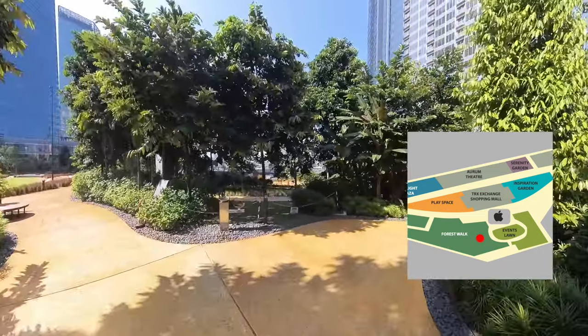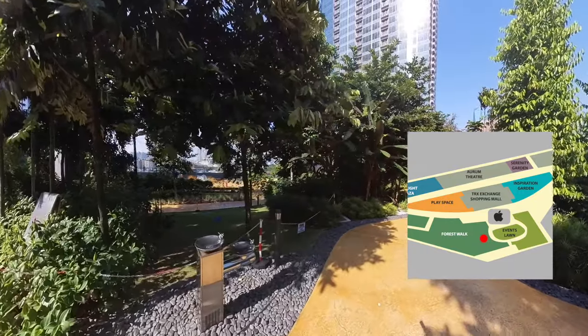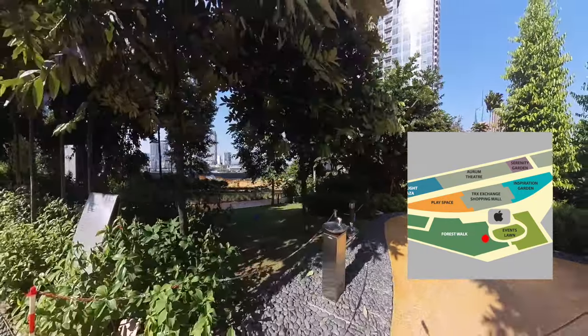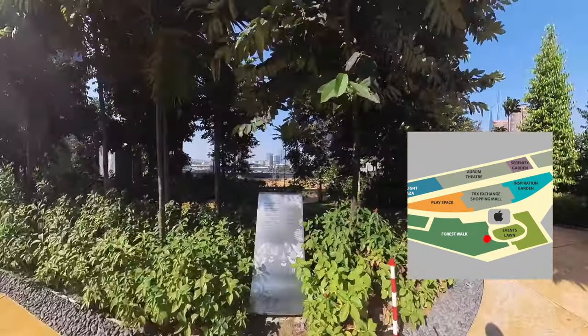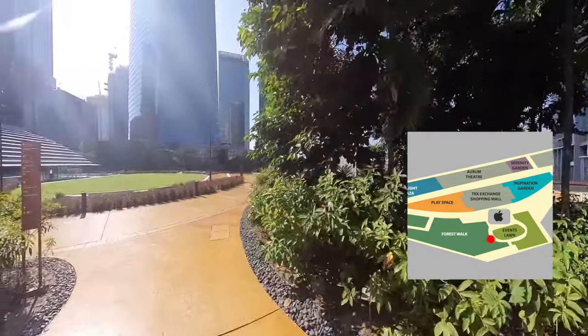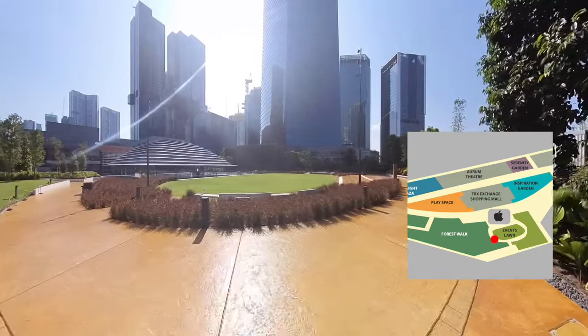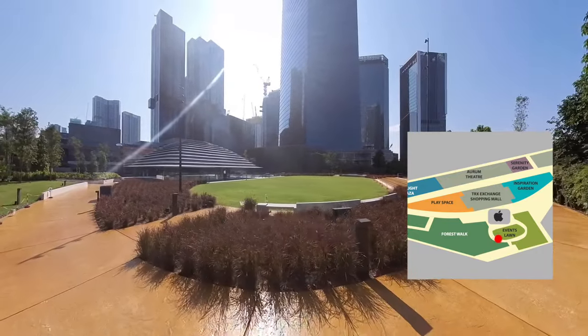There are even drinking water dispensers for one to keep themselves hydrated at all times. As I come out from this park, this area is the event lawn for community events, celebrations, and even outdoor concerts.